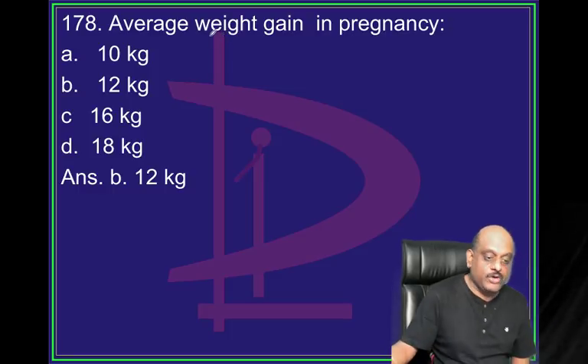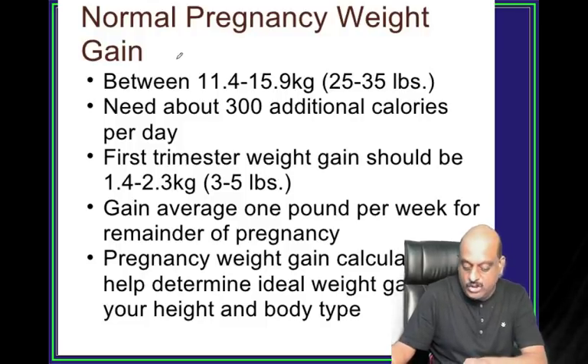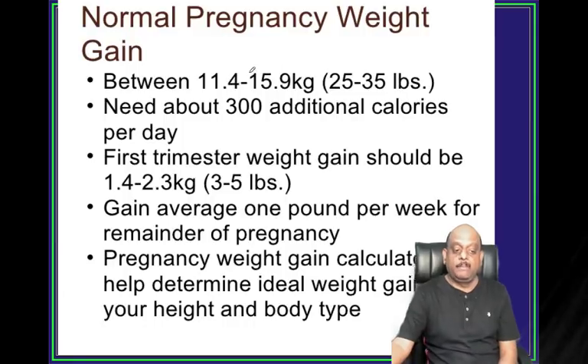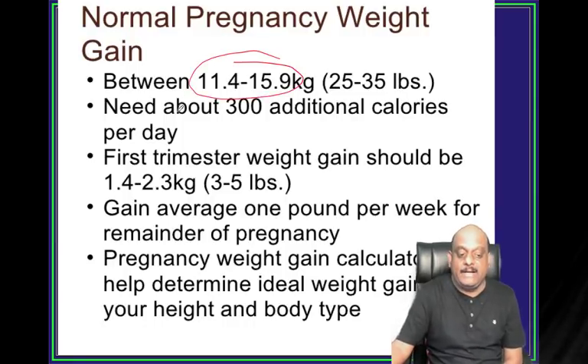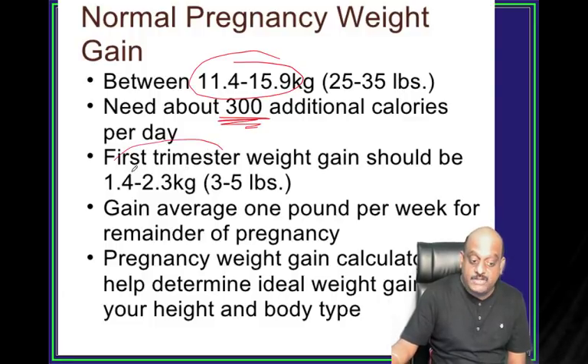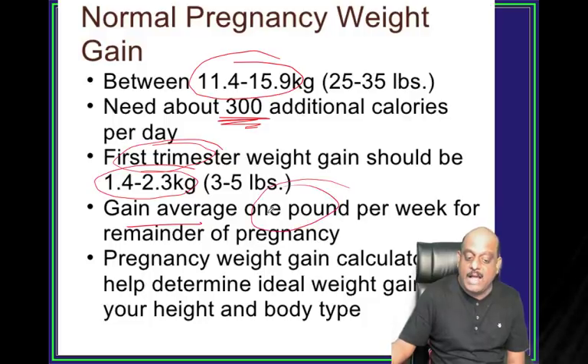Average weight gain in pregnancy is 12 kg. Between 11.4 to 15.9 kg; need 300 additional calories per day. First trimester weight gain is between 1.4 to 2.3 kg and average gain is about half kg per week for the remainder of pregnancy.